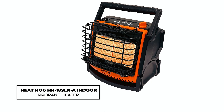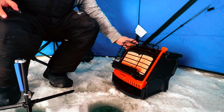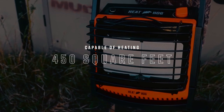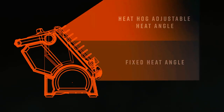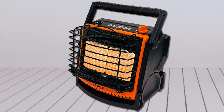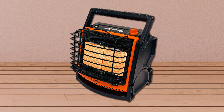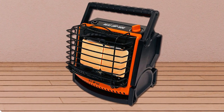HeatHog HH18SLNA Indoor Propane Heater. The HeatHog HH18SLNA is a versatile indoor or outdoor propane heater delivering 18,000 BTUs of radiant heat. Ideal for spaces up to 450 square feet, it features a tiltable design for adjustable heat angles. The dual tank dock keeps fuel warm, maximizing tank efficiency. With propane gas operation and an oxygen depletion sensor, it ensures safety by automatically shutting off in low oxygen conditions or tip overs. This portable heater is perfect for garage, camping, hunting, or boating, providing reliable and convenient heat.